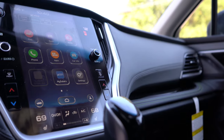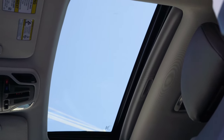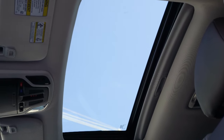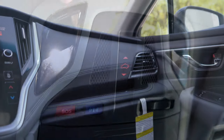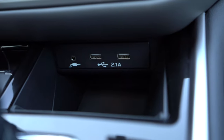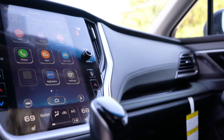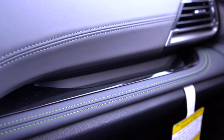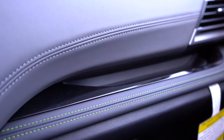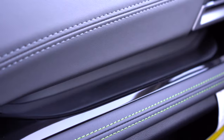Touching on overall interior quality: a power moonroof comes with the touring and is optional on all other trims except the base. There's an overhead sunglass holder on all trims. Dual-zone climate control comes with the premium and up. An electronic parking brake is located just in front of the shifter, along with an auxiliary port and two USB charging ports. There's also a handy cubby space on top of the passenger glove box with a rubberized bottom to prevent items from sliding.